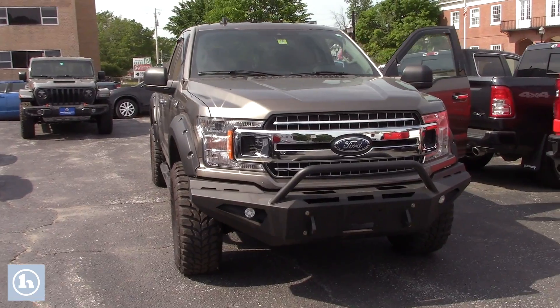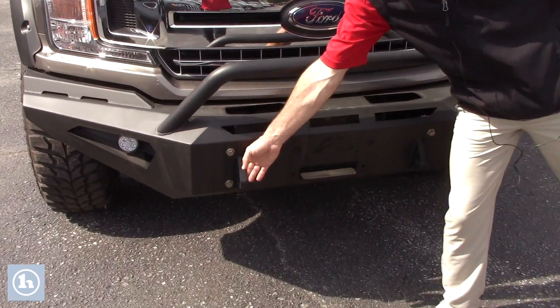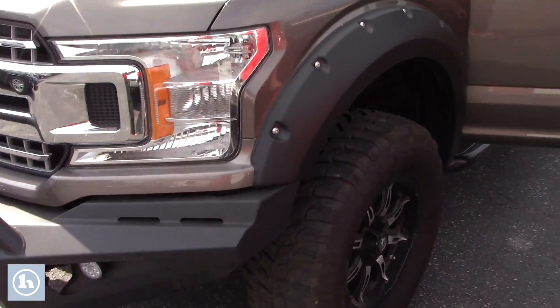You have a lot of aftermarket parts on here. You got a nice little brush guard here. It's got a nice little mount system here for a winch, if you ever wanted to throw that on there. Coming around, you can see it's got some nice aftermarket tires on it.